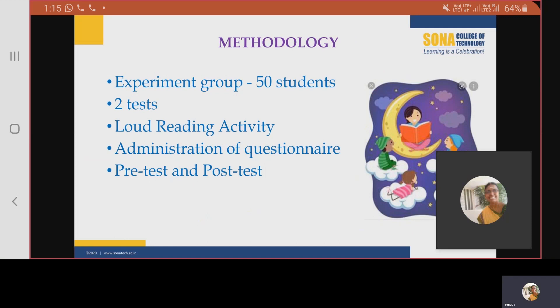For this research, we chose a group of 50 students. It was a heterogeneous group of students belonging to below average, average, and above average knowledge level. It consisted of 25 boys and 25 girls. We conducted two types of tests. One was a loud reading test. Another was an administration of questionnaire. This was done both before and after the experiment.